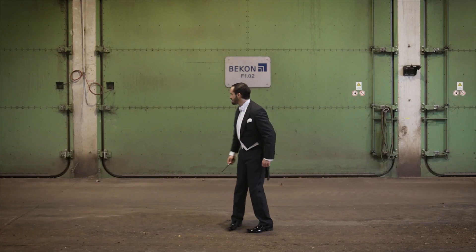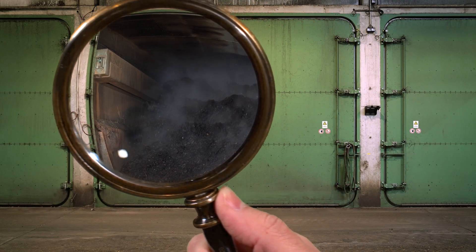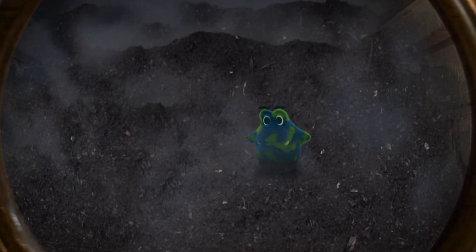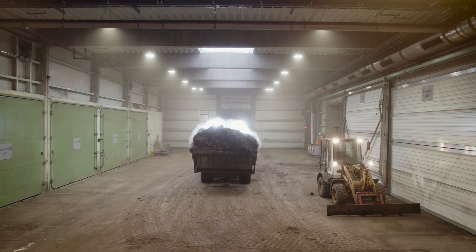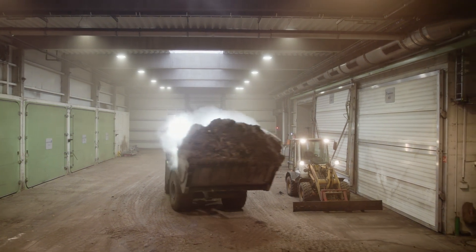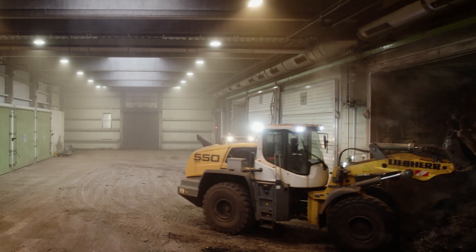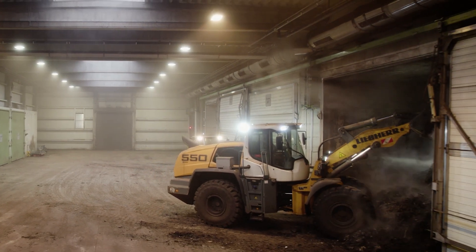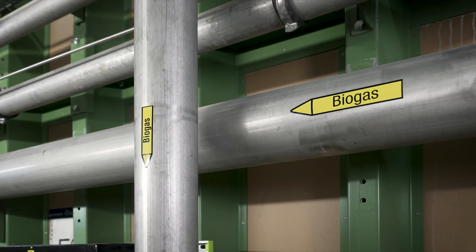First, the organic waste is brought into the fermenter tunnel. Here Eggersmann creates the optimal conditions to produce as much biogas as possible. The fermentation digestates are composted in composting tunnels, sieved and then used in agriculture as natural organic compost for soil improvement and fertilization.